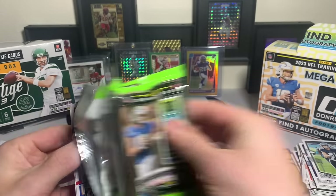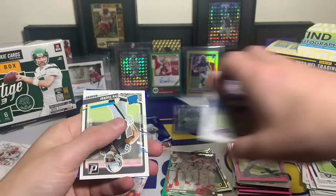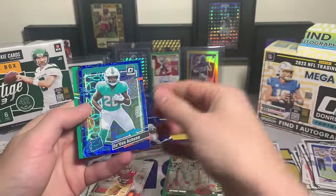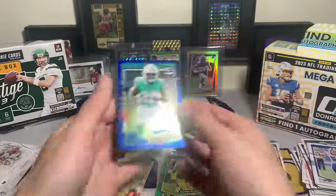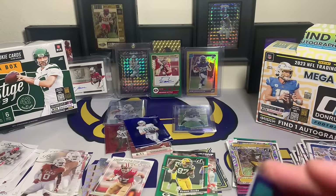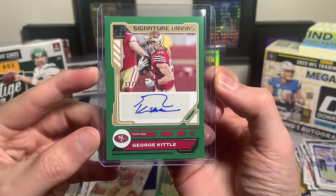Last Donruss pack: Matt Milano, Allen Lazard, my Iowa Stater Zach Urshan, Ramsay Jr., Alexander, Kylan Granson, rated rookie Trey Tucker. Najee Harris turned around - Elite Series Najee! This was a fun box. We got the chain with the blue scope and Romeo Dobbs right behind him - two solid blue scopes for the optic preview, and we got a big name auto. George Kittle out of 25, first on print. That is sweet for the signature marks.